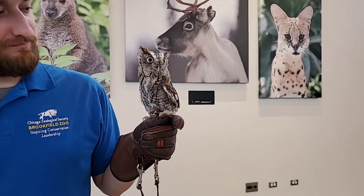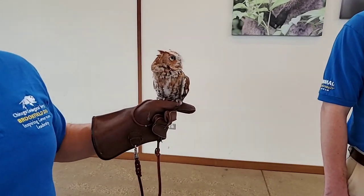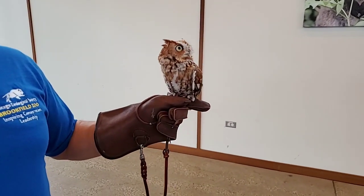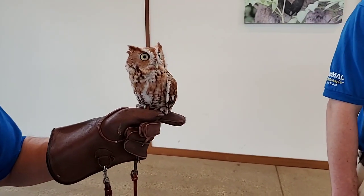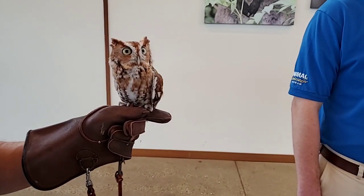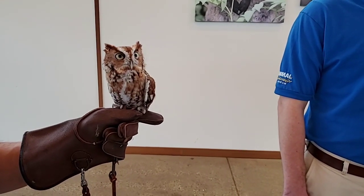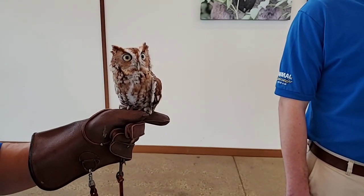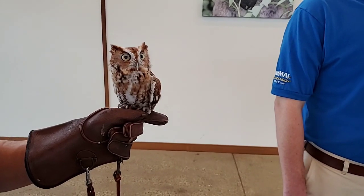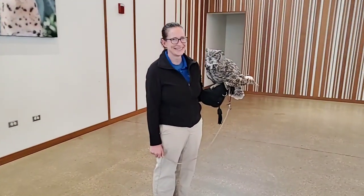Do the owl trainers have muscular left arms? I think they are a little bit stronger in the left arm. But again, these aren't the heaviest animals — they're a little bit deceiving in that way. When you move up to some of the bigger birds, like our red-tailed hawks, those guys get tiring after a while. And even though Athena is only about three and a half pounds, after 15 or 20 minutes that can get a little tiring.